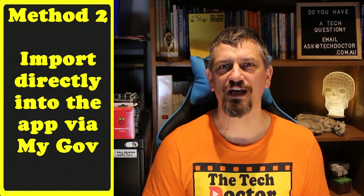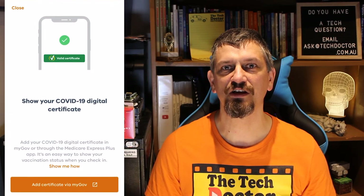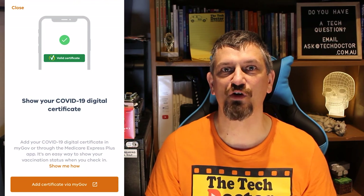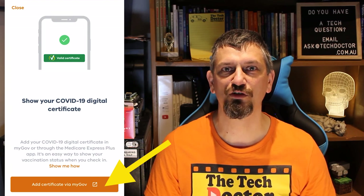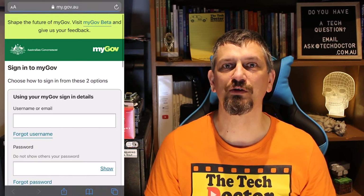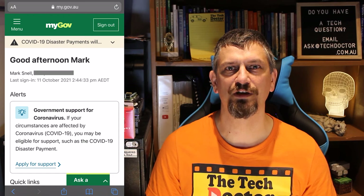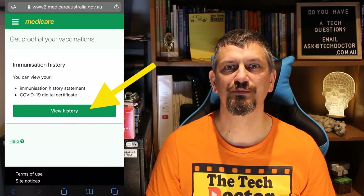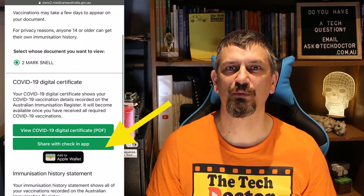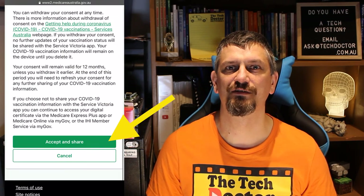If this is your first time opening the app since it's been upgraded to take your vaccination certificate, you may be given the opportunity to add your vaccination certificate straight in. To do this, tap add certificate via myGov and it will take you to the myGov website where you'll need to log in, then enter the code that was sent via text, scroll down to go to Medicare, click on view history, then share with check-in app and share. Accept the terms and conditions and share — just a different way of doing it depending on how you get there the first time.